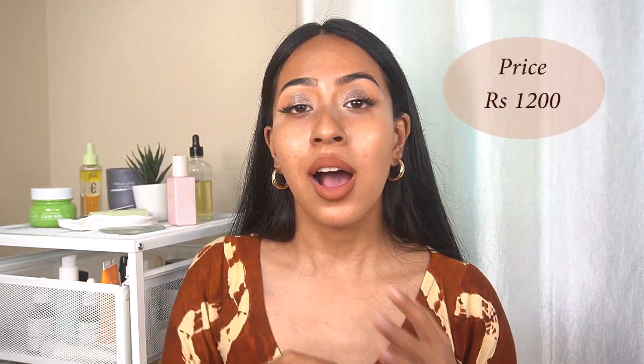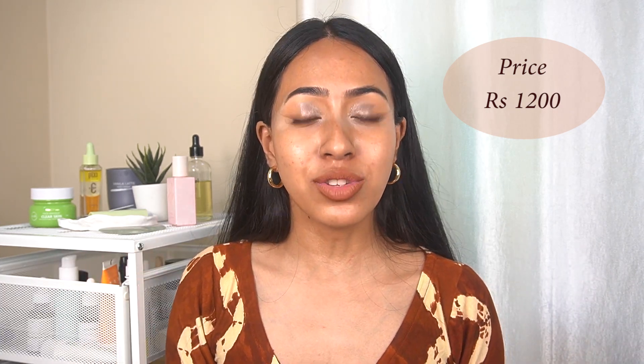This foundation is priced at 1200 rupees. Before talking about the price, I want to reiterate that K-Beauty did not send this to me — I purchased it with my own money from Nykaa. Spending 1200 rupees on a foundation is something I'm comfortable with. K-Beauty is not too cheap and not too high-end, so I feel like this price tag is normal for this brand.